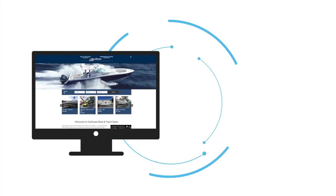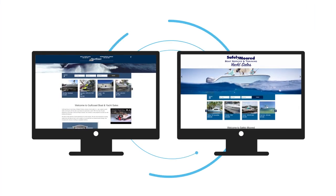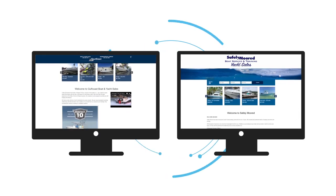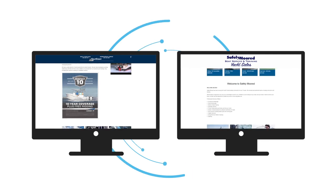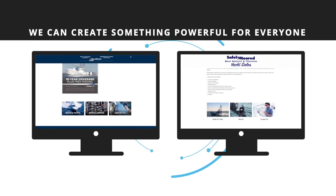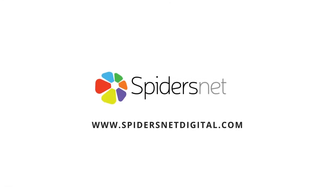We build award-winning websites for every type of dealer. Whether you're a small independent dealer after a simple starter website, or a large multi-franchise after something custom-built, we can create something powerful for everyone. Visit the SpidersNet website to learn more or call 786-655-0608.